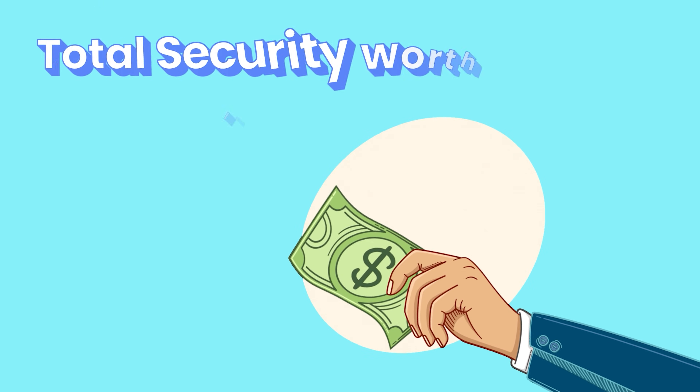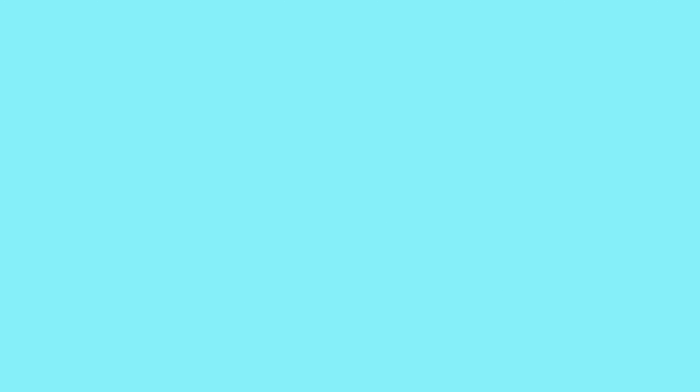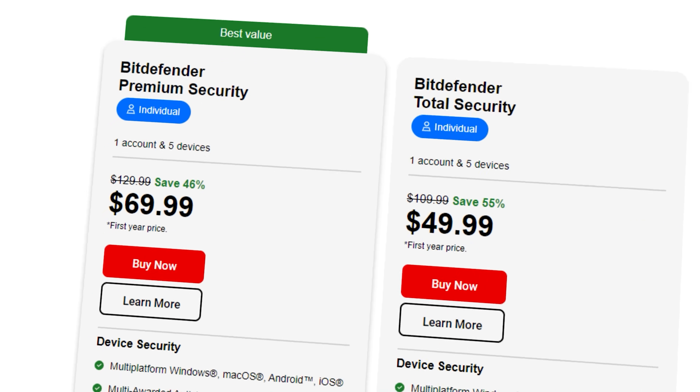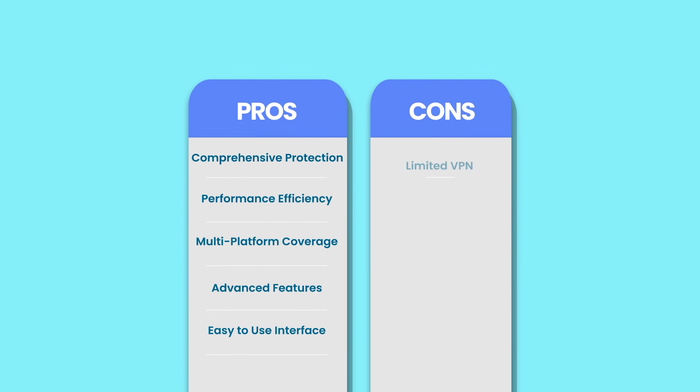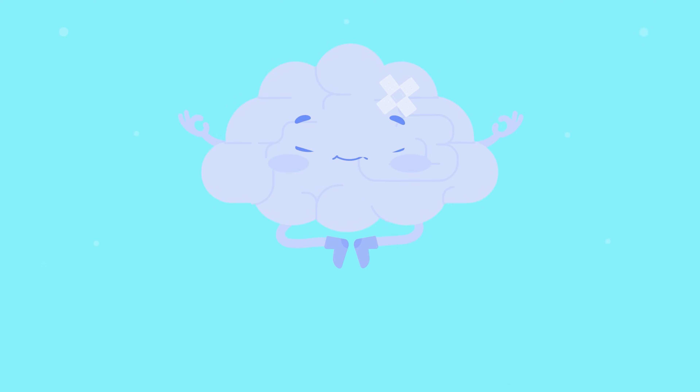So is Bitdefender Total Security worth your investment? Yes, as long as you don't plan on relying on their VPN. If you do, you're better off spending some extra bucks on Bitdefender Premium Security. But the pros completely outweigh the cons, and while the price might be steep, the peace of mind that comes with this product is worth every single penny.